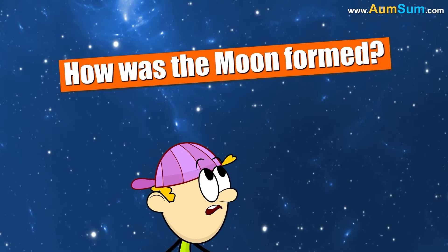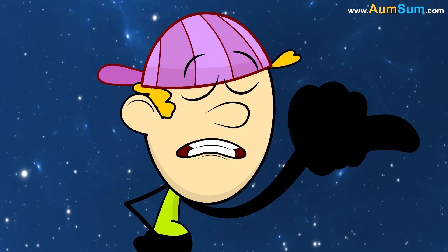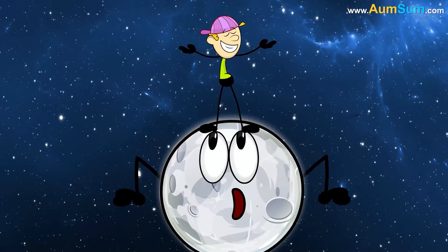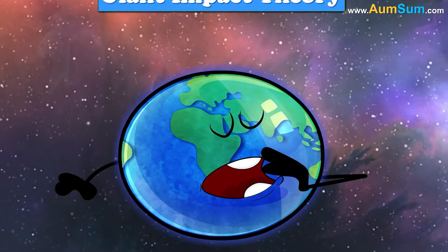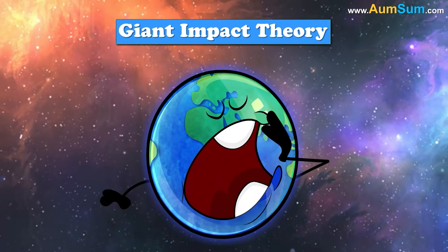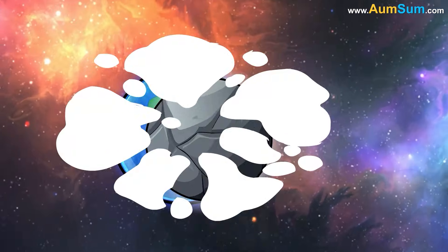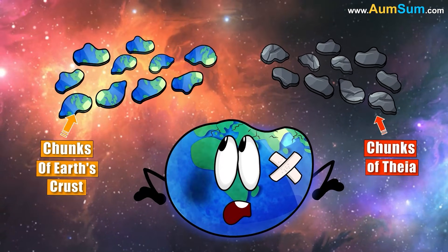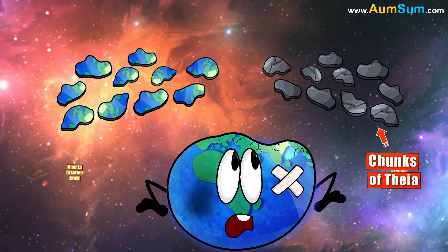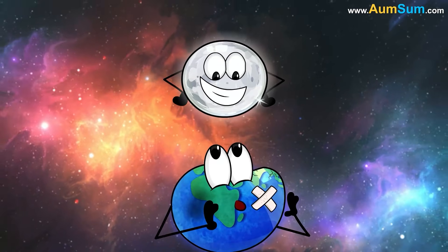How was the moon formed? According to the giant impact theory, Theia, a Mars-sized body, collided with Earth. This collision threw chunks of Theia as well as chunks of Earth's crust into space. Gravity then bound these ejected chunks and led to the formation of our moon.